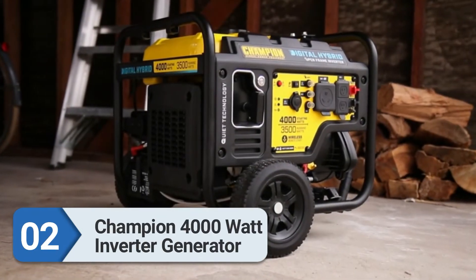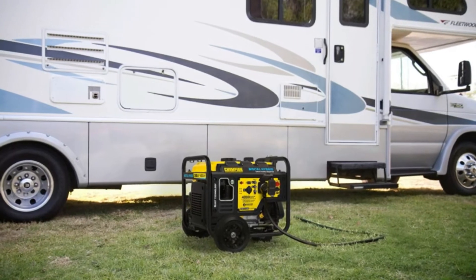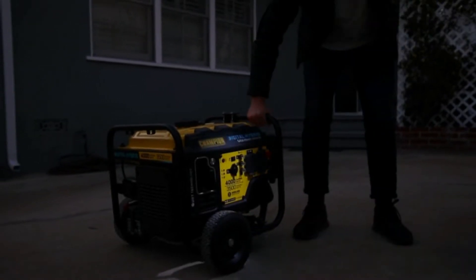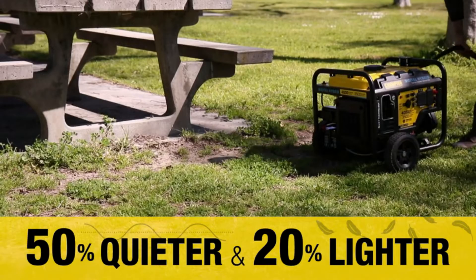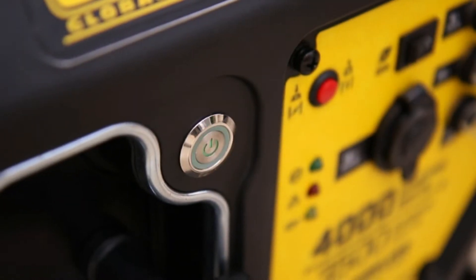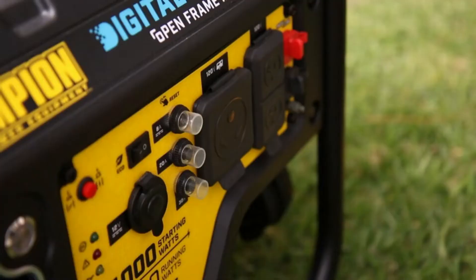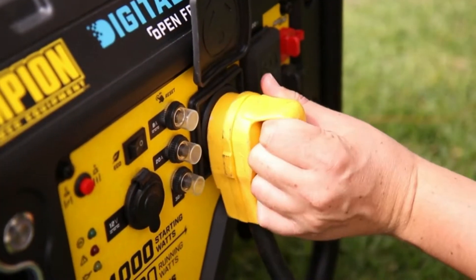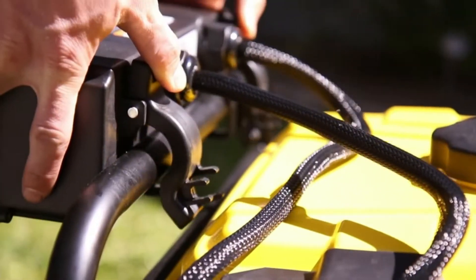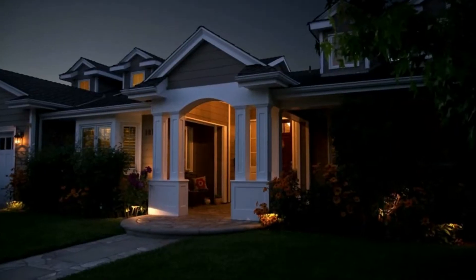Number two: Champion 4000-watt inverter generator. If you're strictly looking for an RV generator, the Champion 4000-watt inverter generator might be your best choice. With 4,000 starting watts and 3,500 running watts, you should have no problem getting the 15,000 BTU air conditioner started because it has extra power. Being an inverter, it also produces clean power for sensitive devices like your laptop.